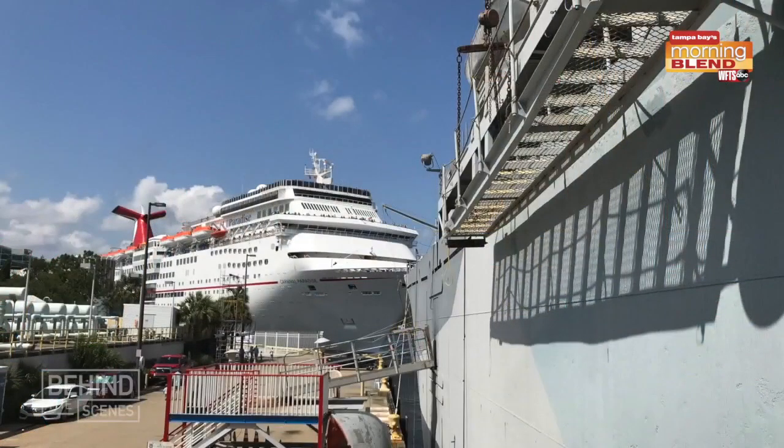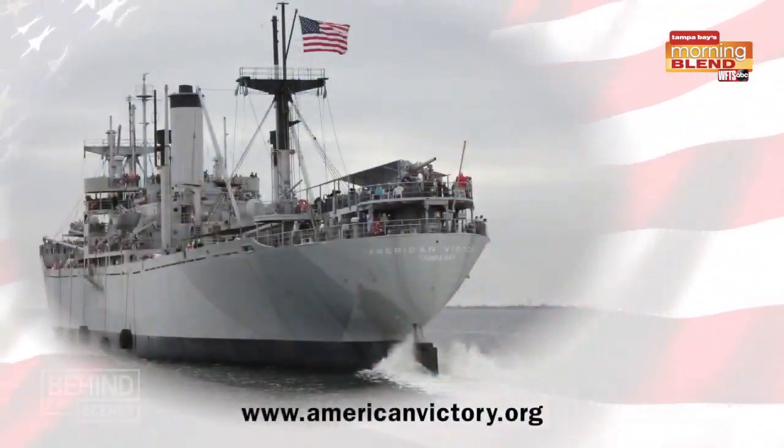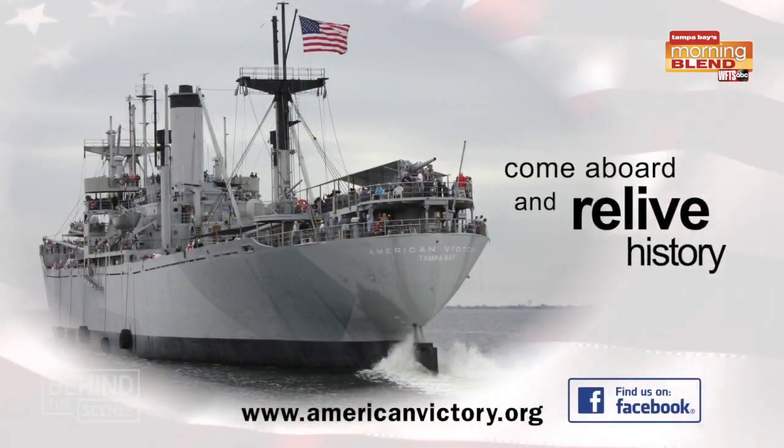You'll find us in the Channel Side District, oftentimes nestled between a couple of large modern cruise ships. We're behind the Florida Aquarium. Take a look at our website, americanvictory.org, and also social media. The ship was home to a lot of true heroes over the years and still is today with the great veterans we have on board. It's a treasure to come down, and I encourage you to get down here and experience it yourself.